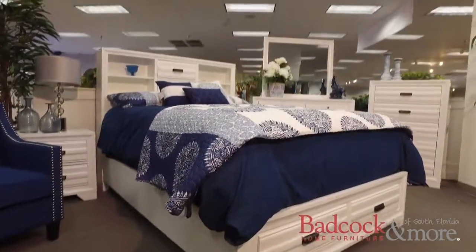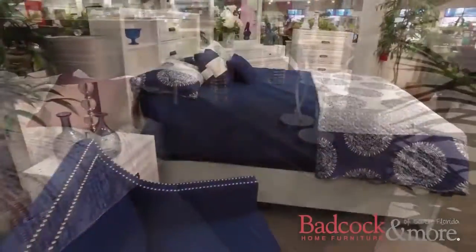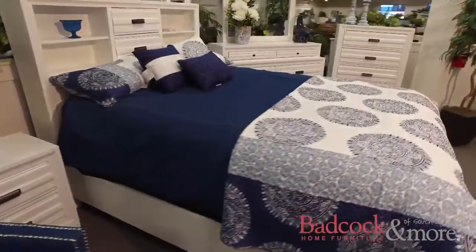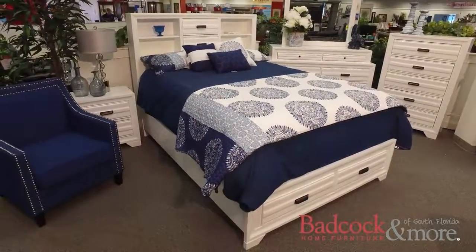This bedroom collection is available in white and also a pleasing gunmetal gray. For the white, I chose casual design elements that could appeal to a cozy beach house style or a smart cottage look.